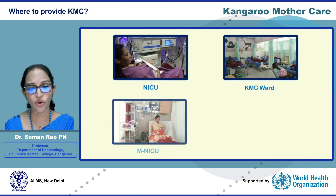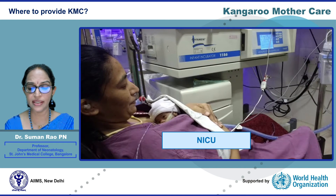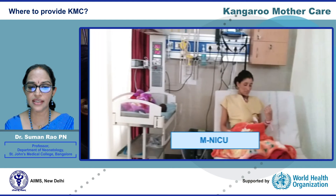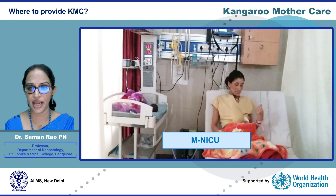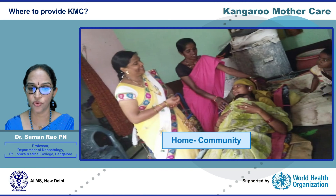KMC can be provided at all places where low birth weight infants are cared for. It can be initiated in the delivery room, provided as intermittent KMC in the NICU with a mother sitting next to the bassinet in a semi-reclining chair, or with the mother in an adult bed in the mother neonatal ICU. Stable low birth weight infants are cared for in the KMC ward, and having a dedicated KMC ward is a must for every NICU. For larger low birth weight infants, it can be provided in the postnatal ward, and after discharge it should be continued at home. There is now evidence that KMC can even be initiated in the community.